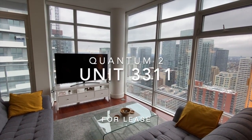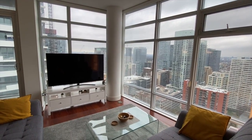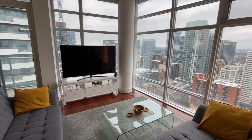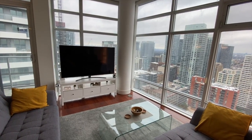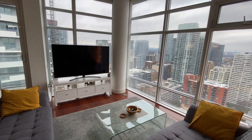Hello and welcome to 3311 in 2191 Yonge Street. This is a two-bedroom, three-washroom unit that is about 1,060 square feet and is online for lease with parking.